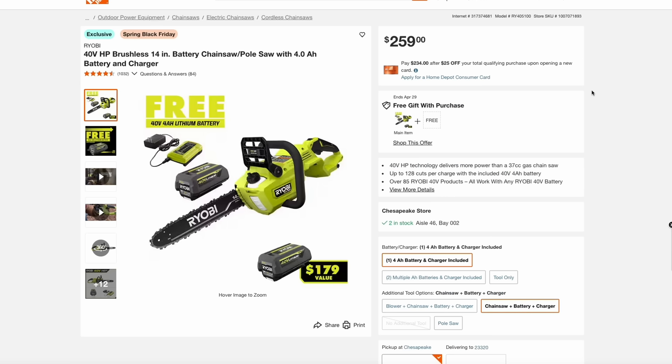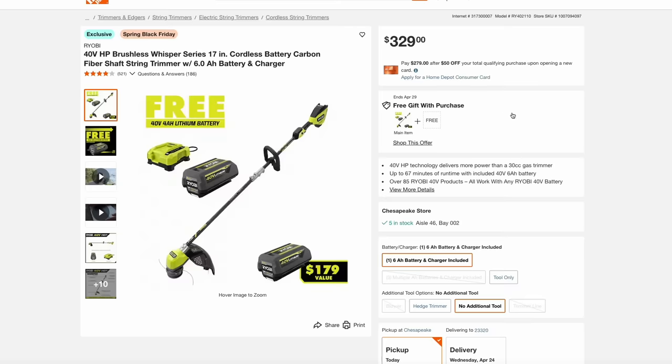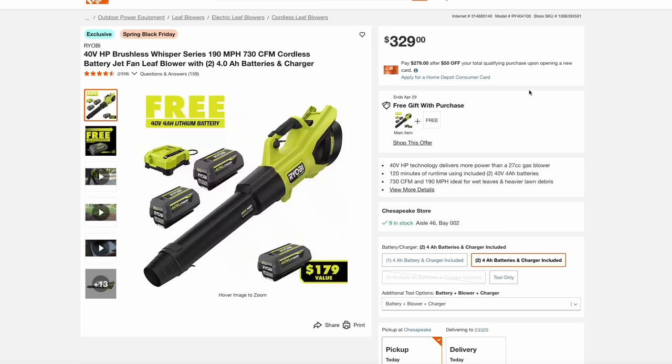Switching back to Home Depot, they have their Ryobi 40-volt outdoor power tools where when you buy one of the tools, you get a free 40-volt 4-amp-hour battery — that's almost a $200 value. They have their brushless 14-inch chainsaw, which already comes with a 4-amp-hour battery and charger, and then you get another battery on top of that for $260. They also have the same deal with their 17-inch carbon fiber string trimmer and the leaf blower. The blower actually comes with two 4-amp-hour batteries and a charger, then you get that extra battery — so you're getting three batteries, a charger, and the blower for $330. A really great deal to get into the Ryobi 40-volt line.